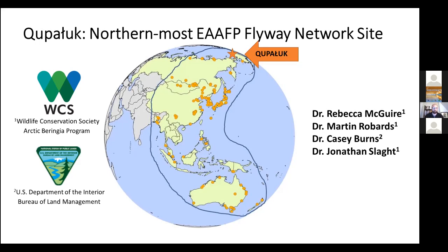It's nice to be here. I'm speaking this morning about Kupaluk, which is in fact the northernmost flyway network site in the East Asian Australasian flyway. This is really not my project — it's a collaboration between the Wildlife Conservation Society, who I work for and represent in the partnership, and also the Bureau of Land Management with the U.S. Department of the Interior. This project is spearheaded by Rebecca McGuire and Martin Robards of WCS, and also Casey Burns of the BLM.